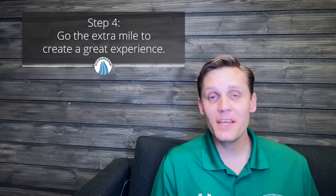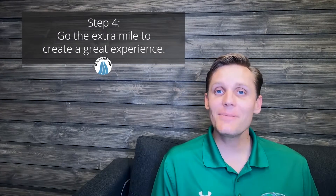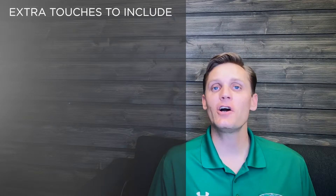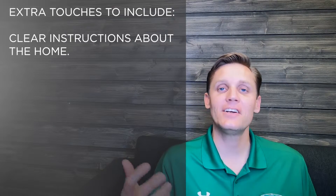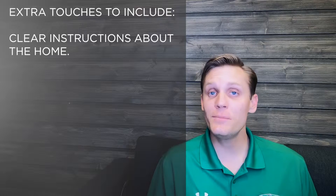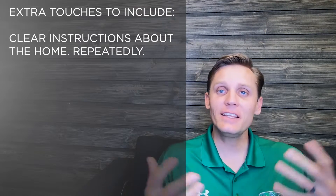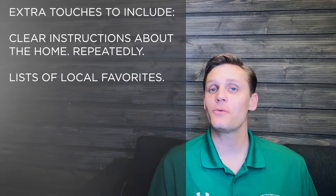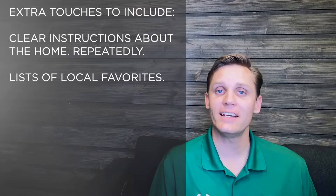And lastly, you want to make sure you create a great experience for your guests. Walk through the home with people that have never been there before and ask them things they would like to see coming into a new place they've never experienced. Make sure instructions are very easy to see, understand, and are repeated. Having a list of local restaurants, coffee shops, and other things they can experience around the home is also a great idea.